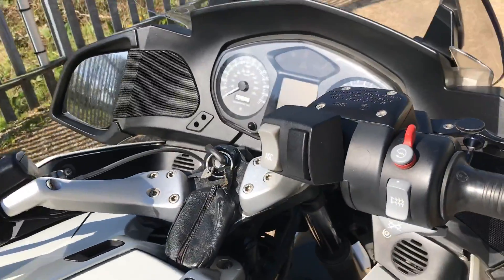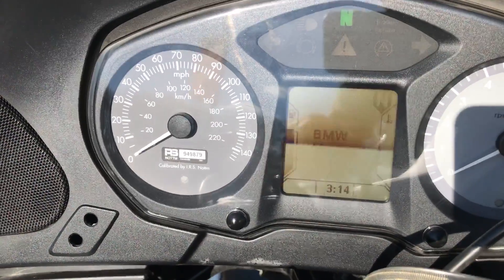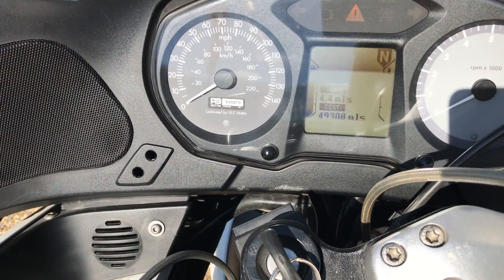It has been a police bike. I'll show you the mileages — there you go. It's done 49,308 miles.